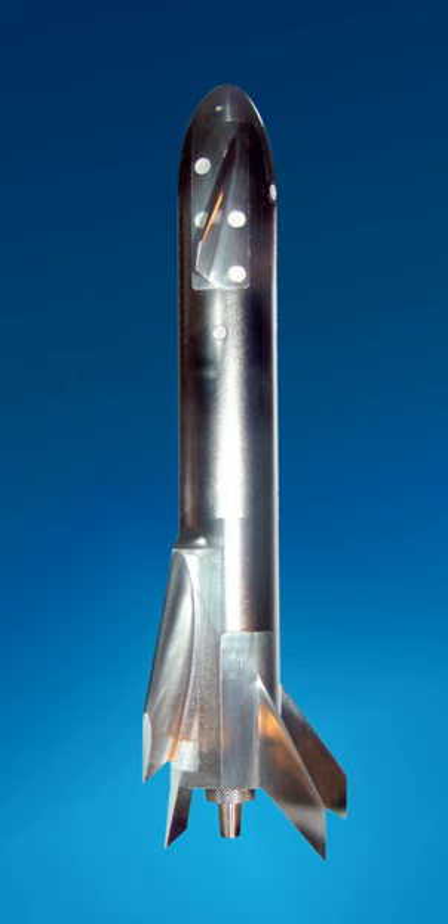The overall concept of the liquid boosters in the LFBB program was to retain the Ariane V's core and upper stages, along with the payload fairings, and replace its solid rocket boosters EAP 241 with reusable liquid rocket boosters. These boosters would provide the main thrust during take-off. After separation, they would return to the spaceport in French Guiana for landing.